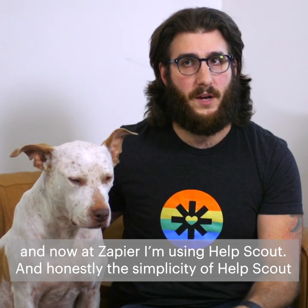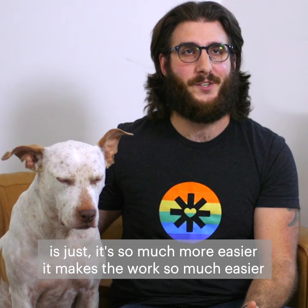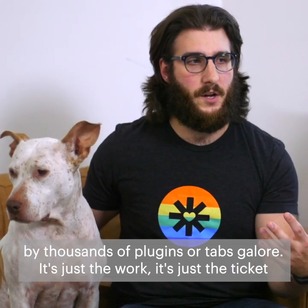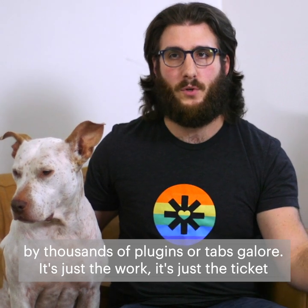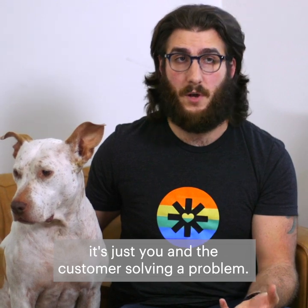And honestly, the simplicity of Help Scout is just so much more appealing. It makes the work so much easier when the program you're using isn't complicated by thousands of plugins or tabs galore. It's just the work, it's just the ticket, it's just you and the customer solving a problem.